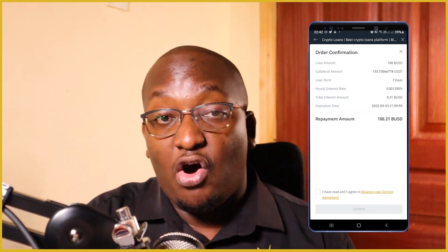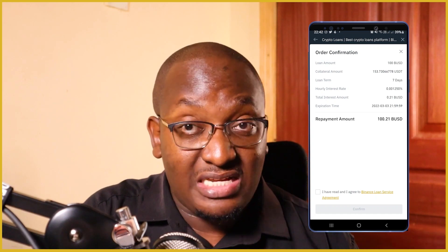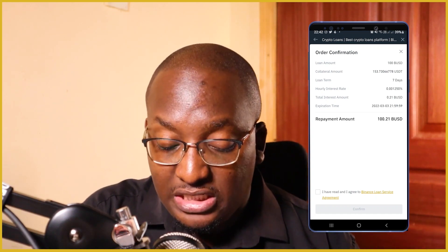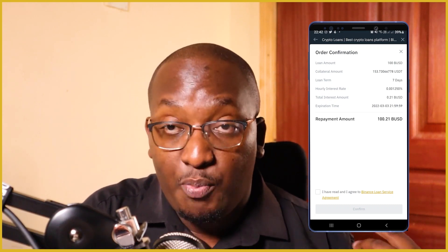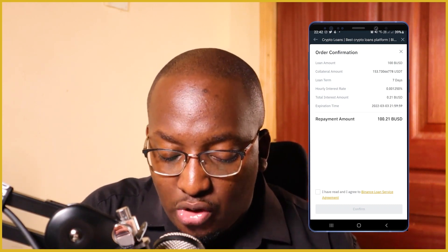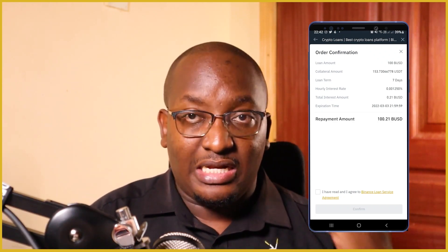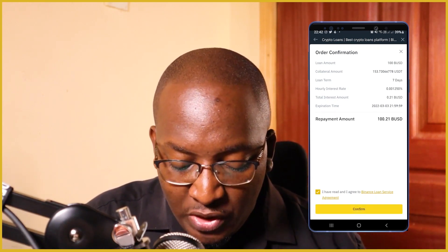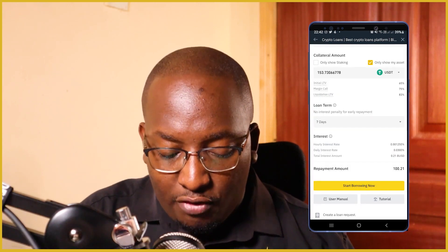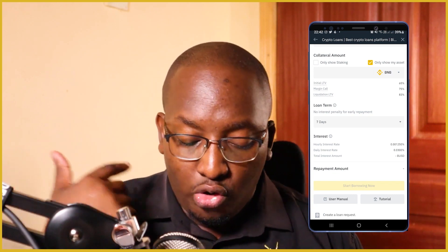Then it brings me the order confirmation, which tells me the loan amount — which is 100 BUSD — the collateral amount (in this case USDT), the loan term of seven days, hourly interest rate of 0.00125%, and then the total interest amount. The expiration time is in seven days. So I'll just say 'I have read and I agree,' click on Confirm. Once I've done this, I get a notification that just says 'Loan Success.'